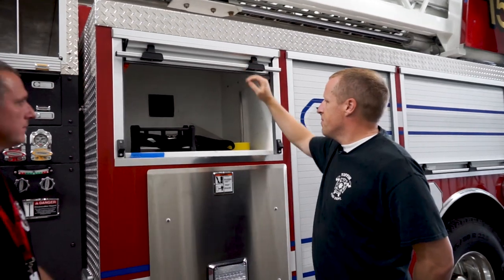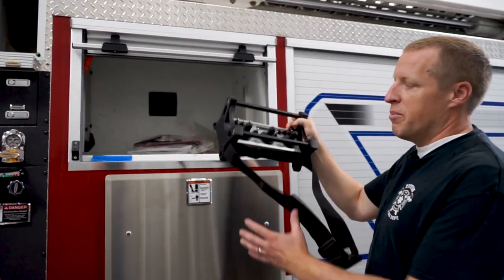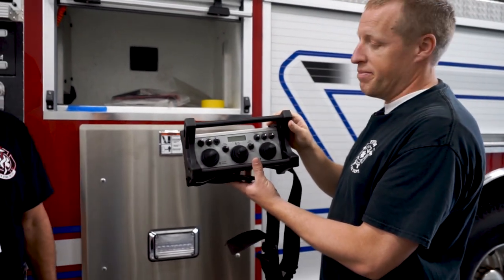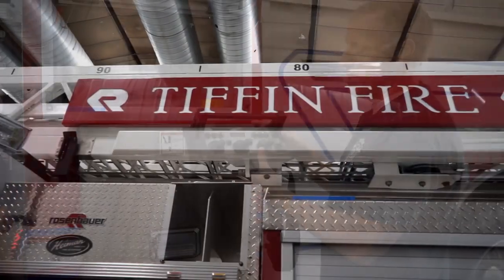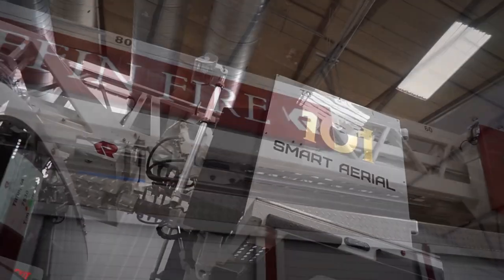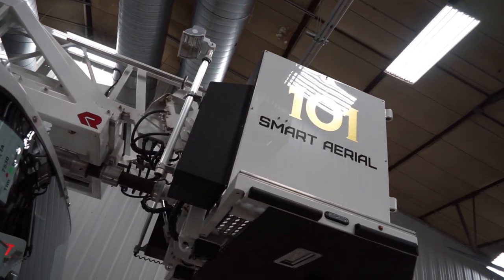Compartment one is just a smaller compartment. Part of the smart aerial is that it's remote controlled, so we're able to sit anywhere around 300 feet away from the actual truck and operate the ladder via remote control.